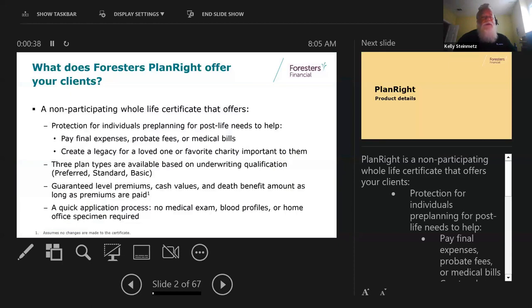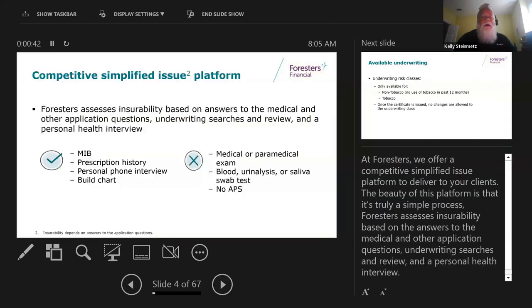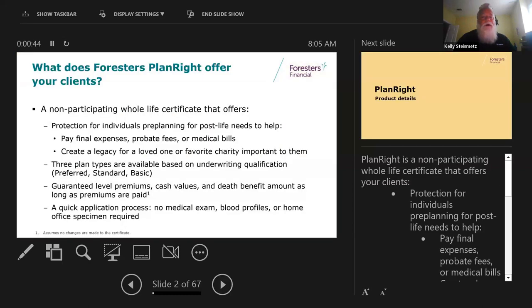There are three different types you can qualify for - preferred, standard, or basic. We'll go through some of the different parts of the plan here. It does have a guaranteed level premium, guaranteed cash value and death benefit. As long as you pay your premiums, it's good all the way till age 121.